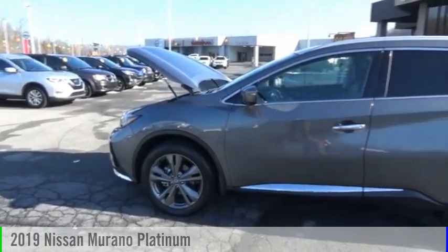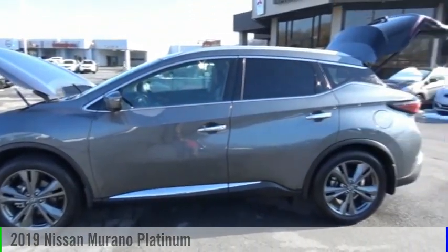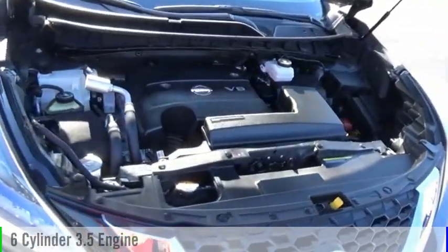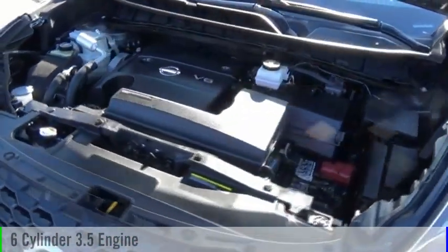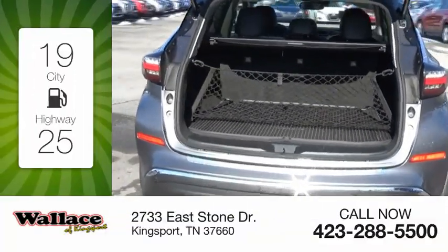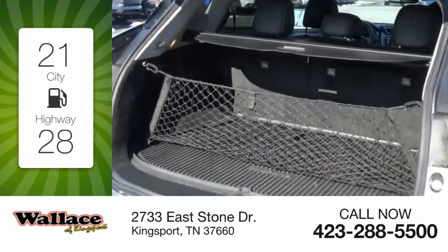Stop by and take a look at the 2019 Murano. This vehicle is powered by an all-wheel drive, six-cylinder, 3.5-liter engine, and comes with a continuously variable transmission. Great fuel efficiency saves you money by requiring fewer trips to the gas station.